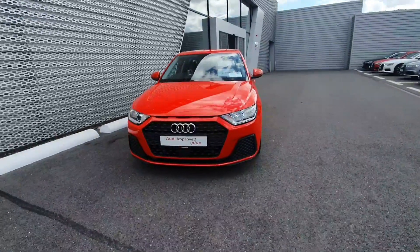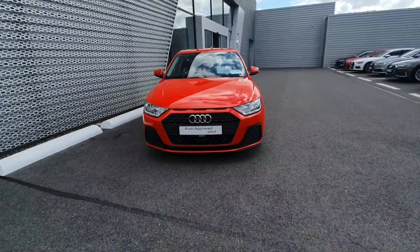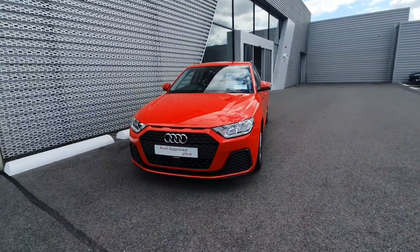Hello and welcome to Audi Limerick online sales. Here we have the stunning 201 A1 Sportback 30 TFSI, representing the petrol engine at 116bhp.